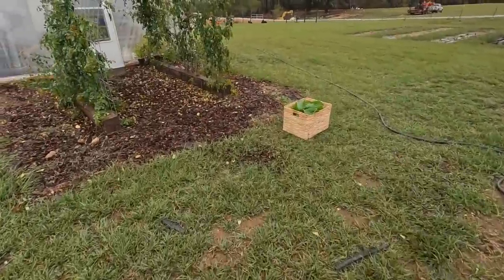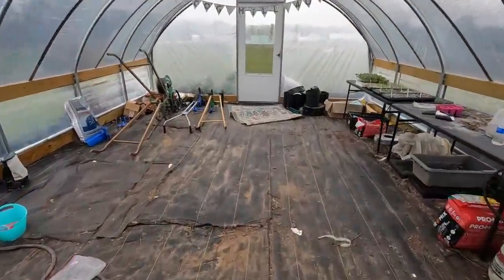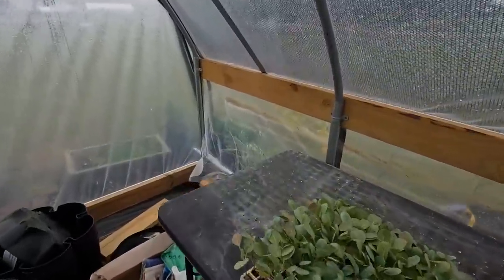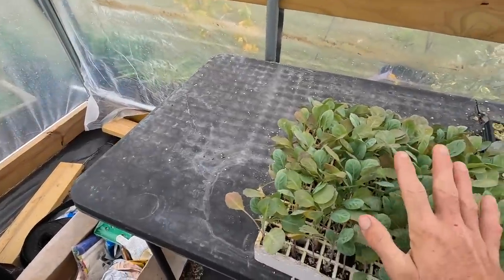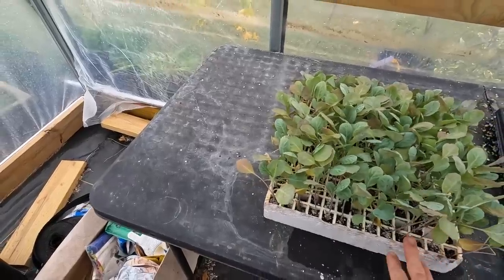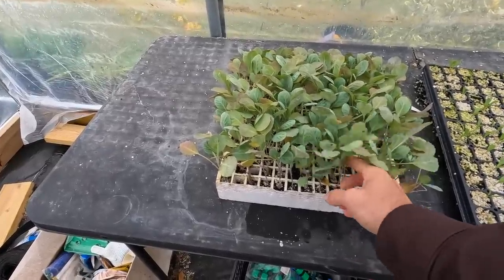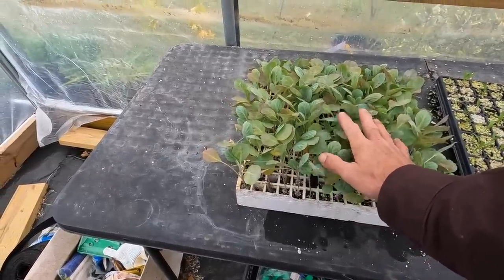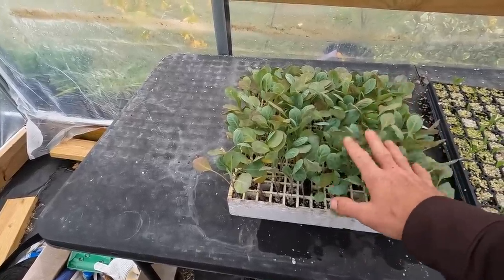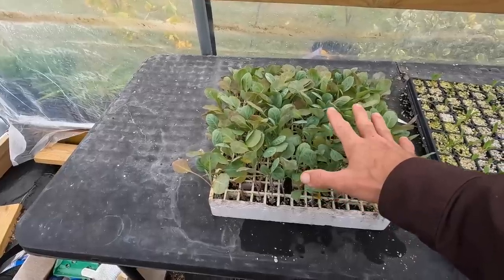Let's go look in the greenhouse real quick — much warmer in here, don't have a heater or nothing. I got some cabbage that my good buddy Greg Key at Hoss Tools sent me. I've never been able to grow cabbage well, so I'm going to get this in the ground and hopefully I don't let Mr. Greg down.